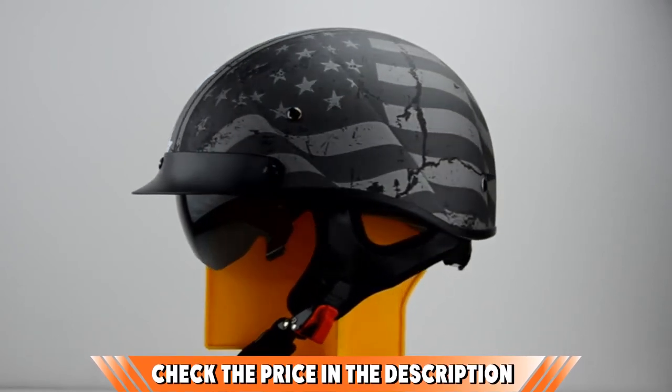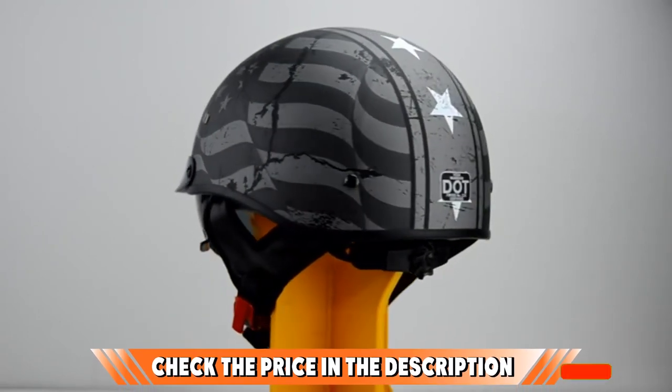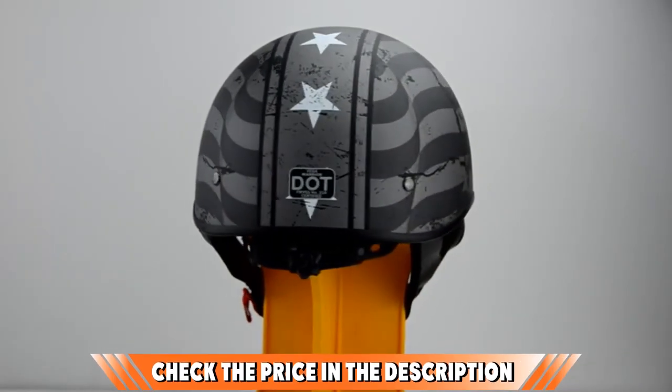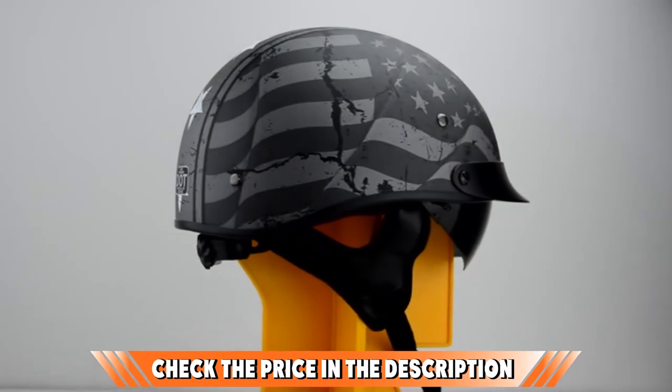And despite considerable effort to achieve a universally fitting helmet, sizes appear to run small. Finally, no matter how much you love this helmet, not everybody can carry off a skull-capped design — they don't call them mushroom heads for nothing. If this is your desired product, please check the link in the description below.